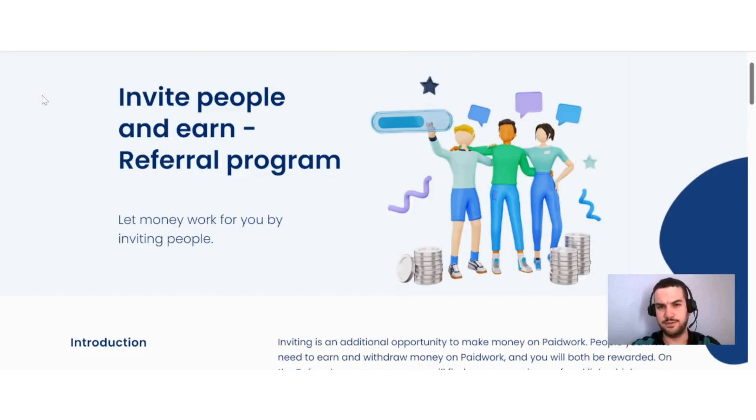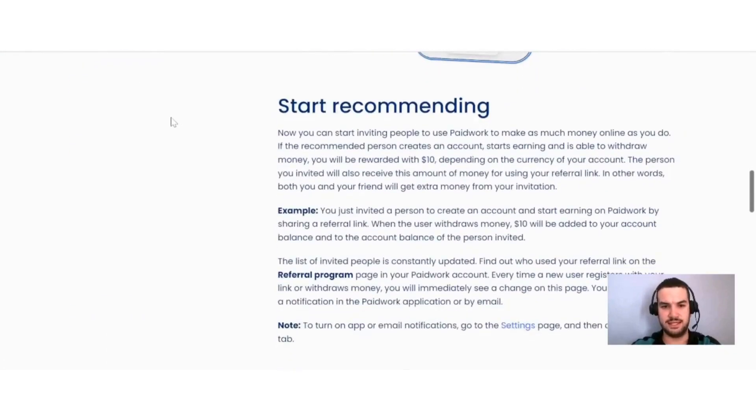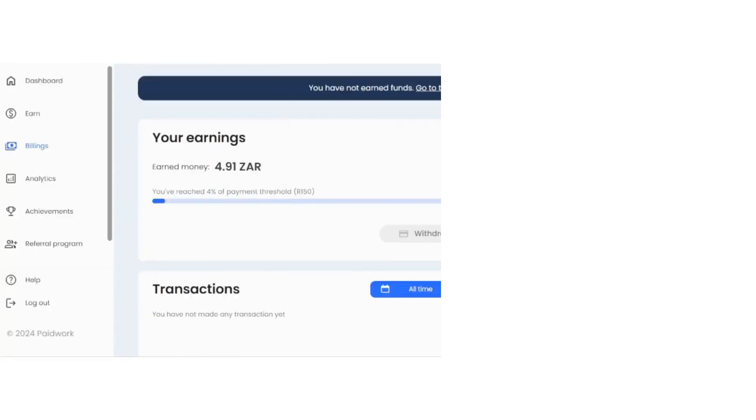You can also earn on Paid Work by inviting your friends to join. You start recommending and can invite people to use Paid Work. If the recommended person creates an account, starts earning, and is able to withdraw money, you will be rewarded with $10 depending on the currency of your account. The person you invited will also receive this amount for using your referral link — both you and your friend get extra money. It's a win-win situation and can be a good way to earn some passive income.